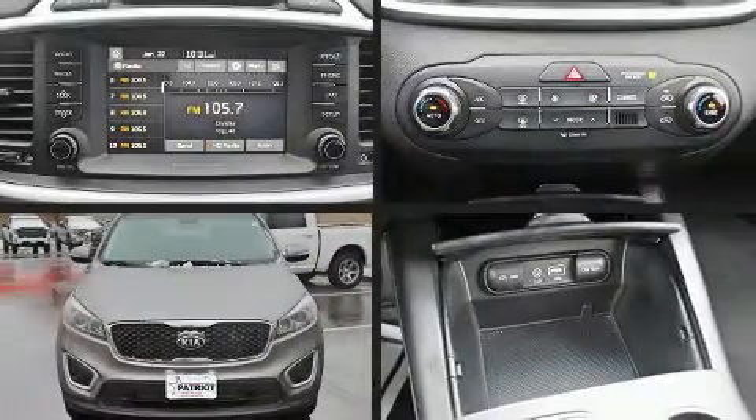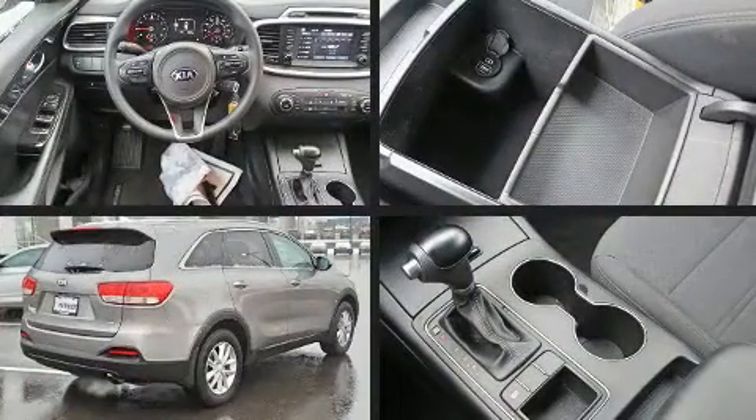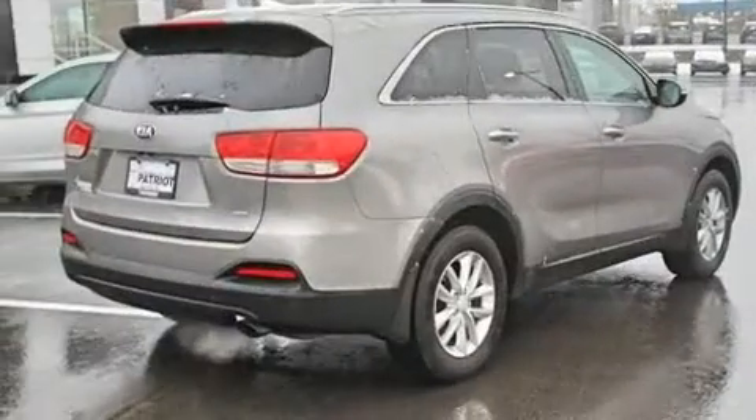Load your family into the 2018 Kia Sorento. With just over 20,000 miles on the odometer, this four-door sport utility vehicle prioritizes comfort, safety, and convenience.